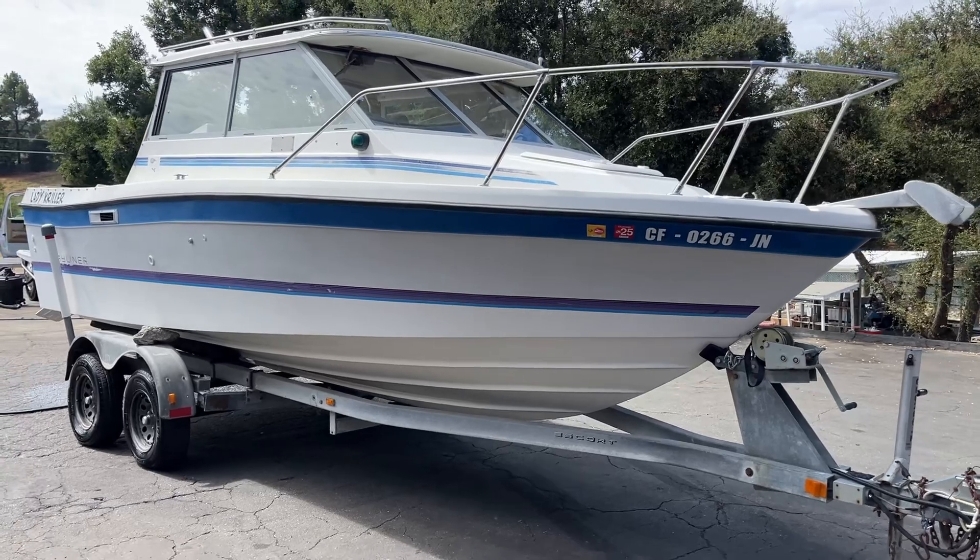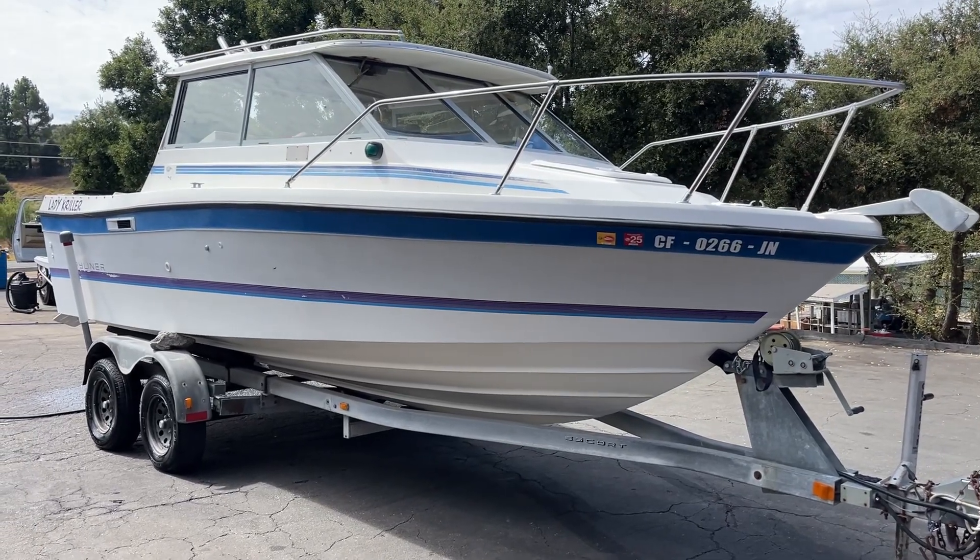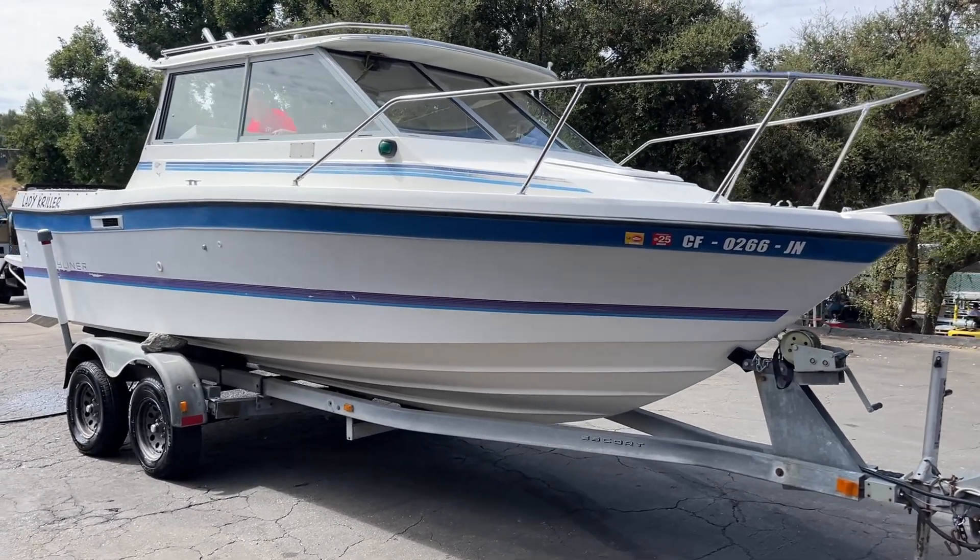Any questions about the boat, you can let us know and we'll try to answer the best we can. Other than that, enjoy — happy bidding, thanks for watching.